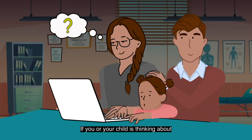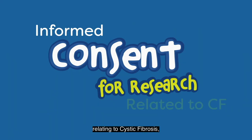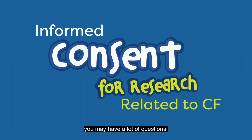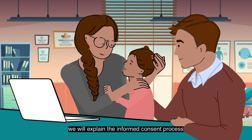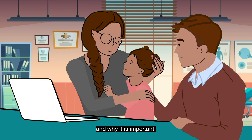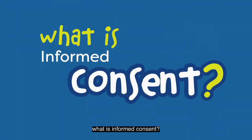Hello! If you or your child is thinking about participating in a research project relating to cystic fibrosis, you may have a lot of questions. In this short video, we will explain the informed consent process and why it is important. First, what is informed consent?